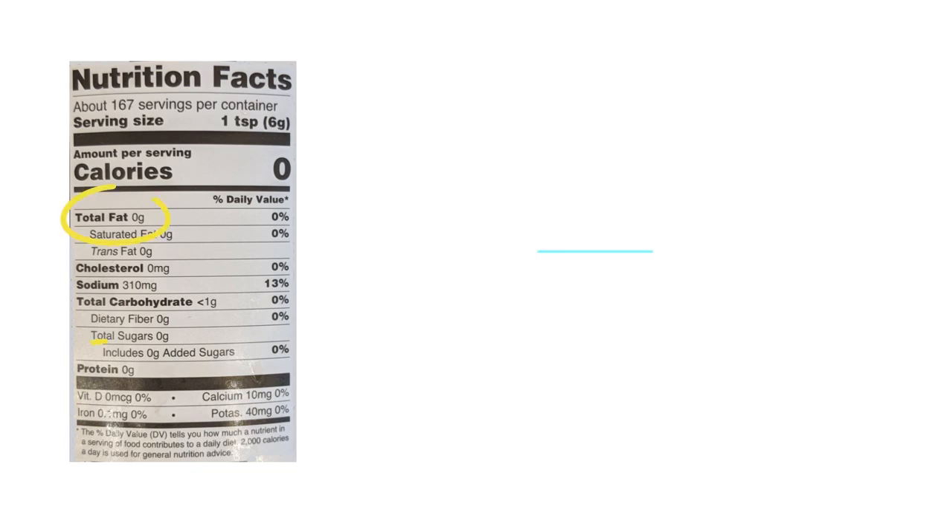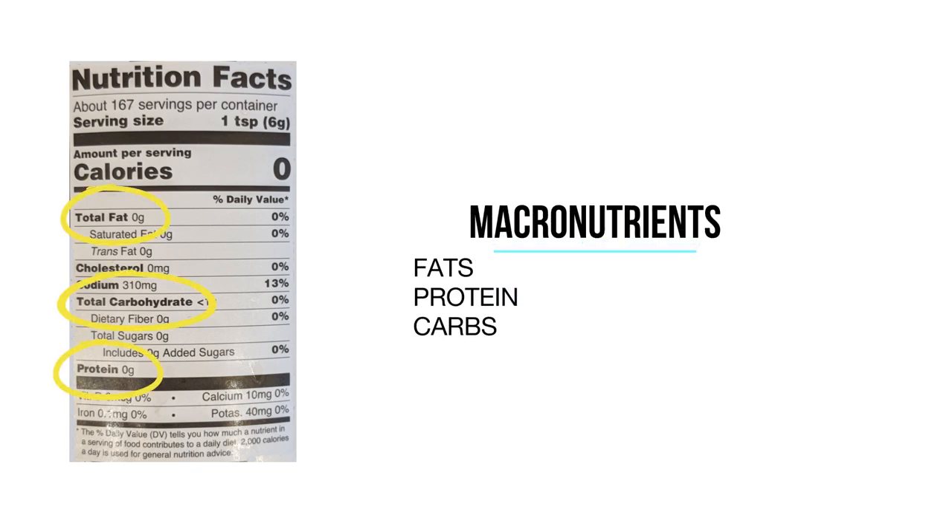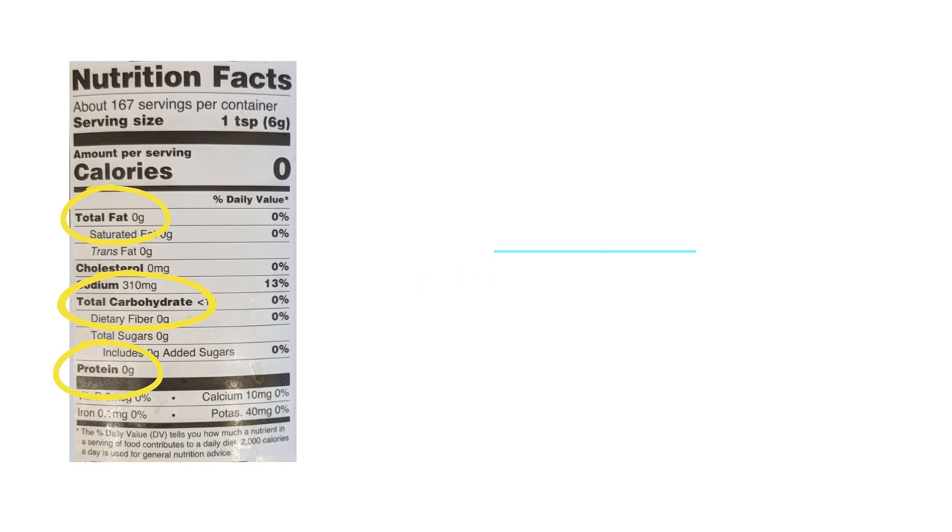Macronutrients are namely fats, protein, and carbohydrates — which we're gonna call carbs from now on. Below this you'll see how many grams of fat, carbs, and protein one serving size contains. Fat is calculated at nine calories per gram, making it the most calorie-dense macronutrient, while carbs and protein are at four calories per gram. That's why most food items that are high in fat are also generally more calorie dense.